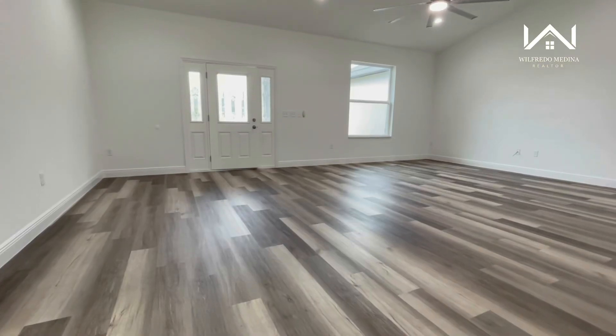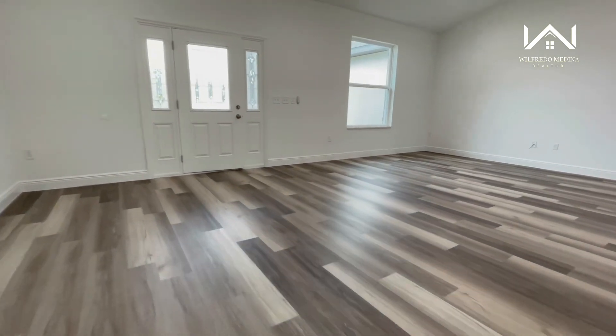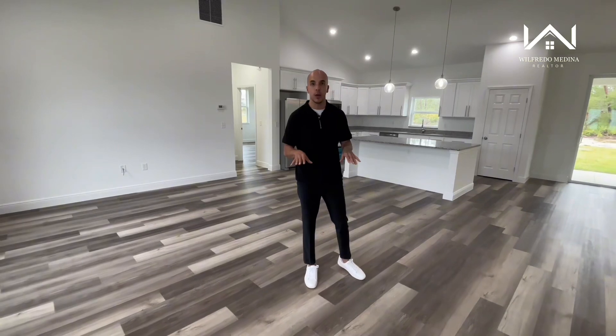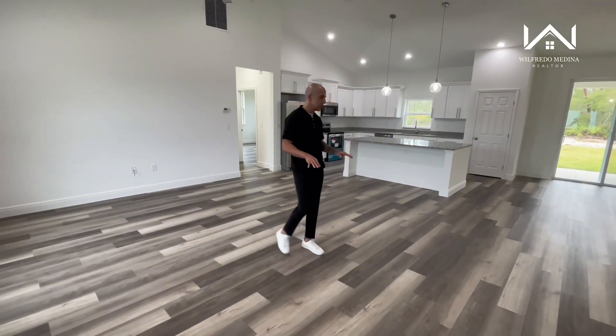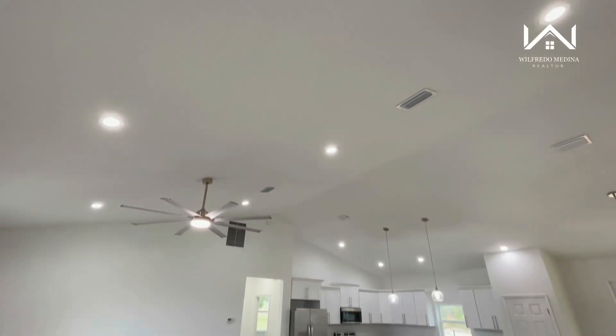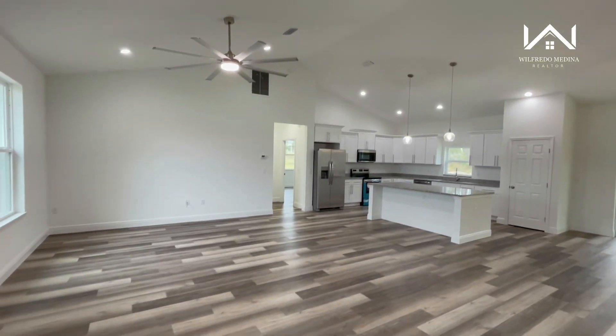As soon as you walk in, the first thing I want to point out is the flooring. This is laminate flooring and you will see this throughout the entire house — there's no carpet. I like the different colors; I feel like it gives the house a lot of character. The second thing I want to point out are the cathedral ceilings, which give this open concept space an even bigger feel.